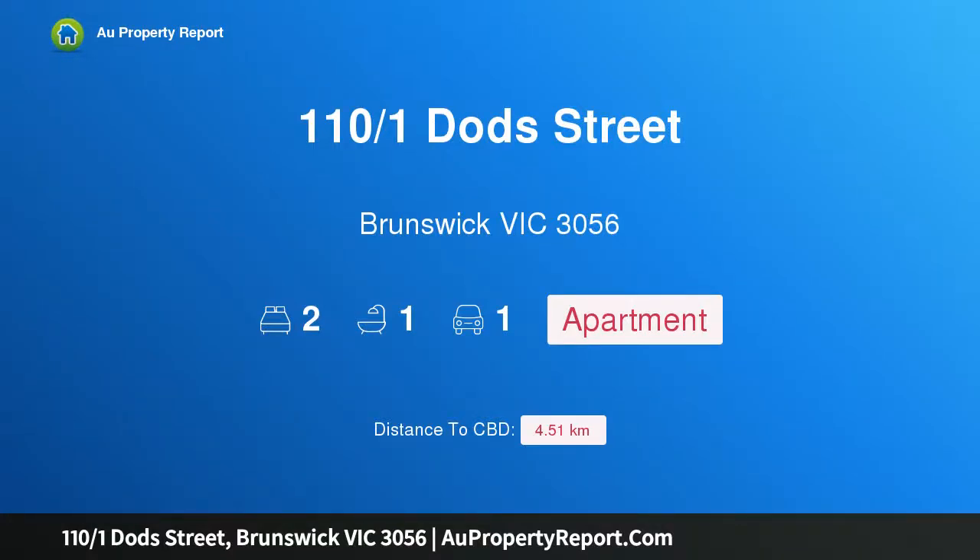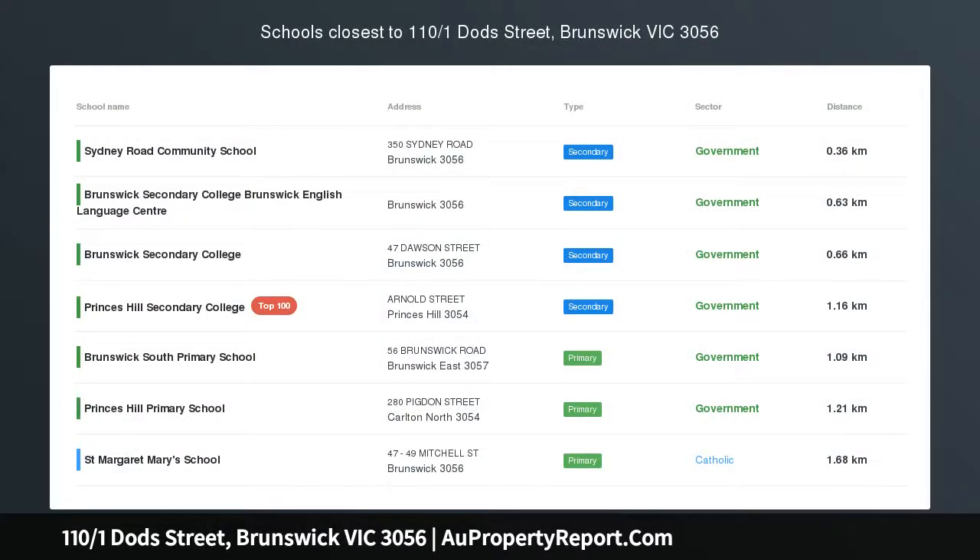Hi, I am glad to introduce property 110 over 1 Dodd Street, Brunswick Victoria 3056, an oasis of space and style in Brunswick's heartland.